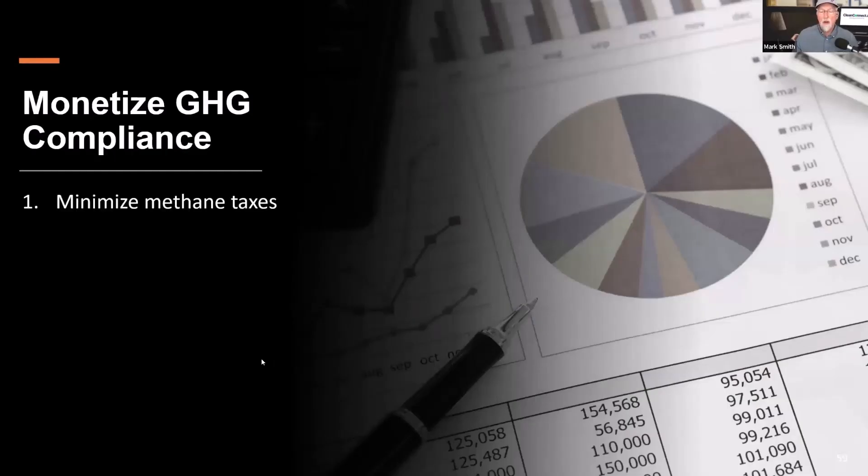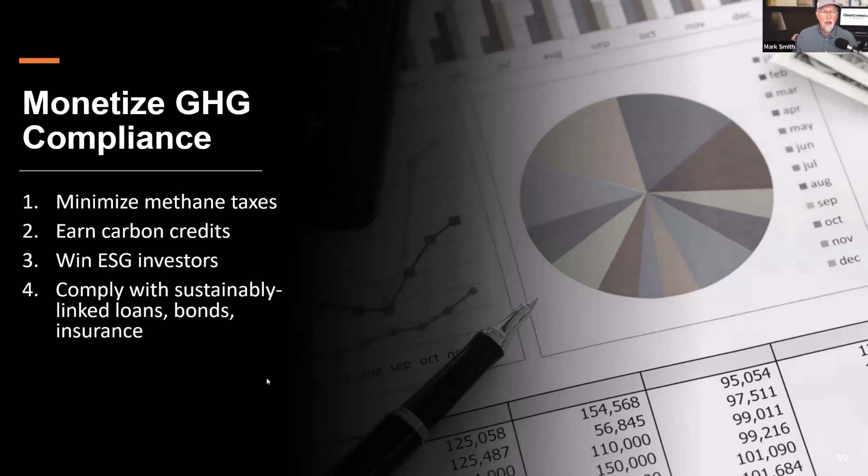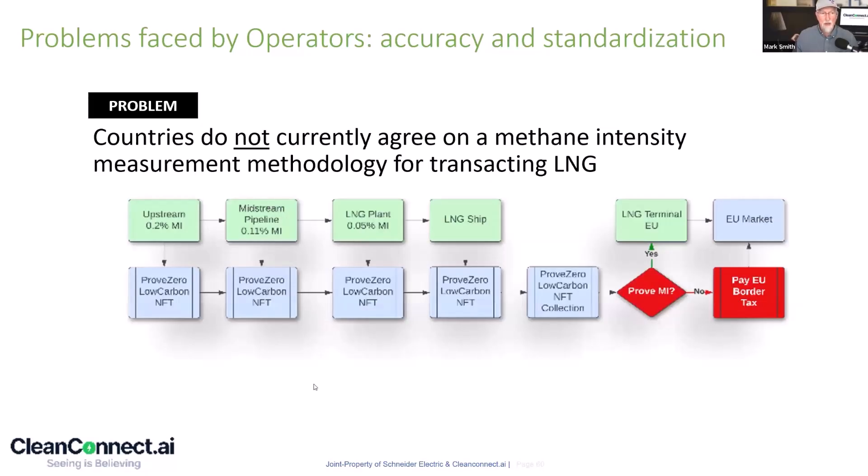On the monetized side, what our clients want is to minimize taxes, earn carbon credits, win or keep ESG investors, comply with sustainability-linked loans and bonds, and earn certified gas premiums. To sell LNG, you're going to need to build up literally from upstream through midstream to shipping — improve your methane intensity in order to avoid paying a border tax.